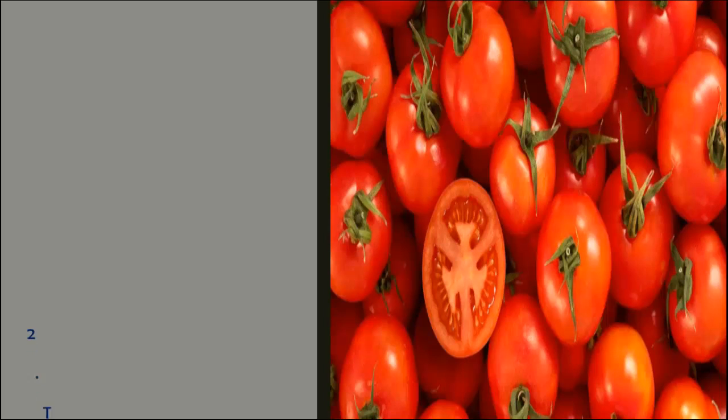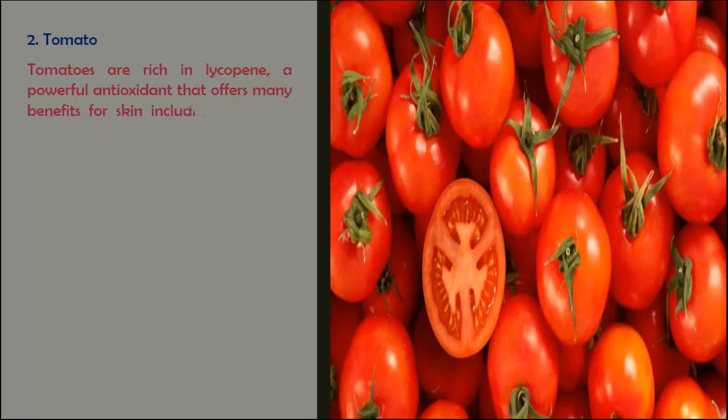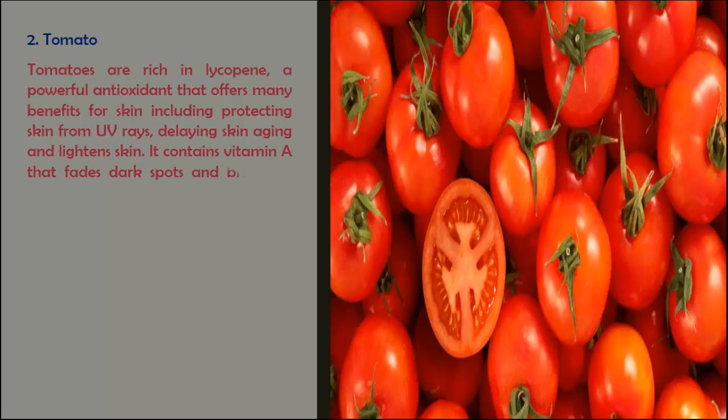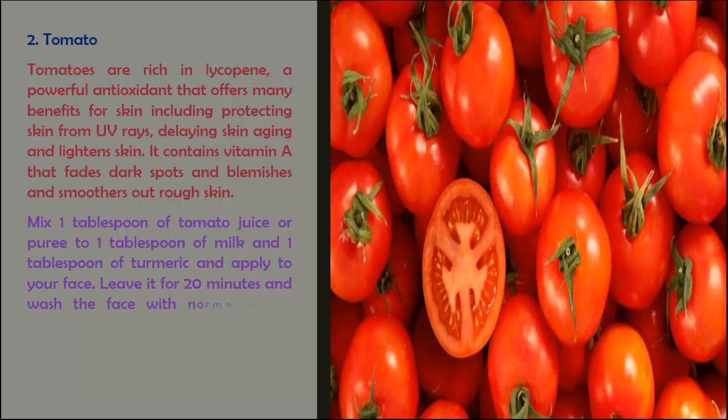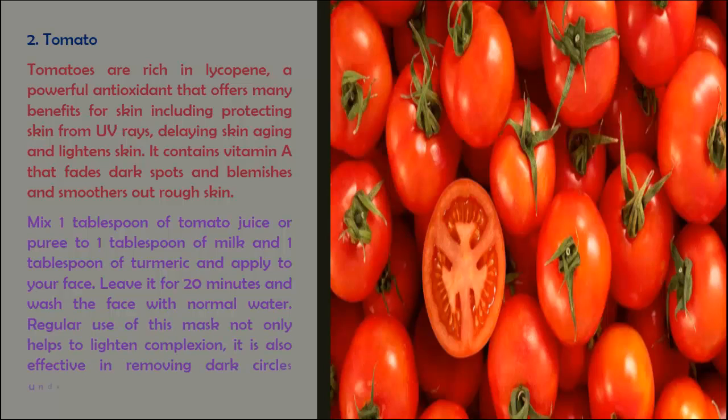Tomatoes are rich in lycopene, a powerful antioxidant that offers many benefits for skin, including protecting skin from UV rays, delaying skin aging, and lightening skin. It contains vitamin A that fades dark spots and blemishes and smooths out rough skin. Mix 1 tablespoon of tomato juice or puree with 1 tablespoon of milk and 1 tablespoon of turmeric, and apply to your face. Leave it for 20 minutes and wash the face with normal water.